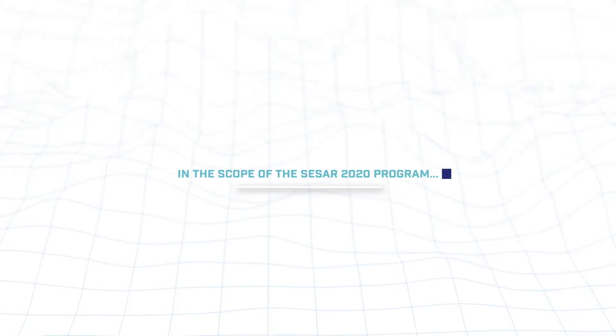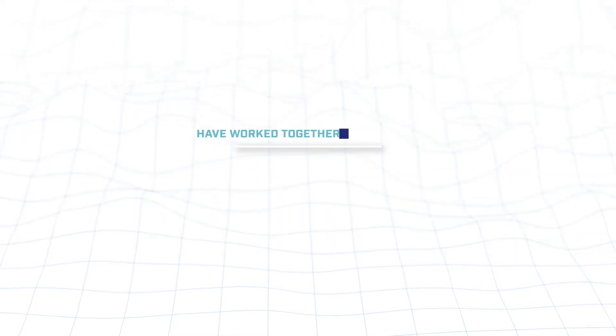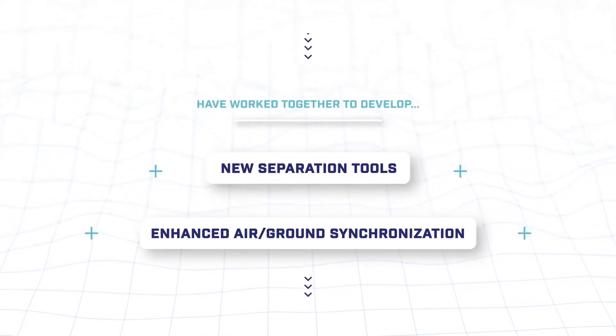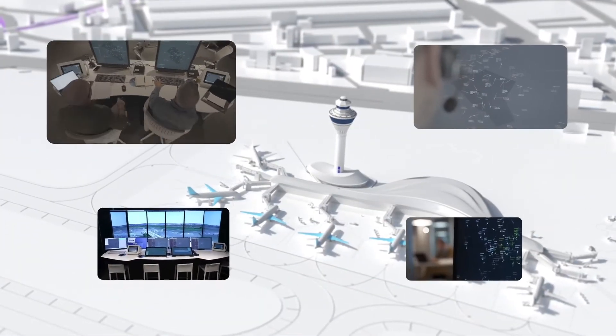In the scope of the CESAR 2020 program, Thales and Coupons have worked together to develop new separation tools and enhanced air-ground synchronization, which are opening the way for new levels of automation in air traffic control.